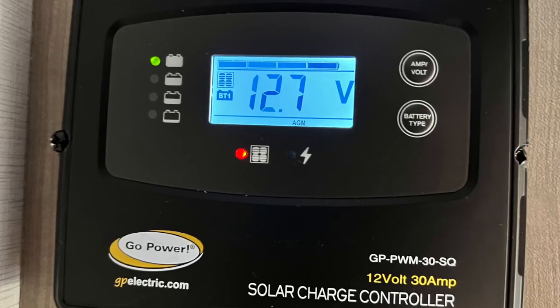Everything else in here is running off your house batteries, so you will have to monitor that as well. If you're dry camping, the best way to do that is from the solar controller located in this cabinet here. Just make sure that system stays at 12 volts or higher. If you see it get into the low 12s, you can start your engine, start your generator, or plug into shore power.